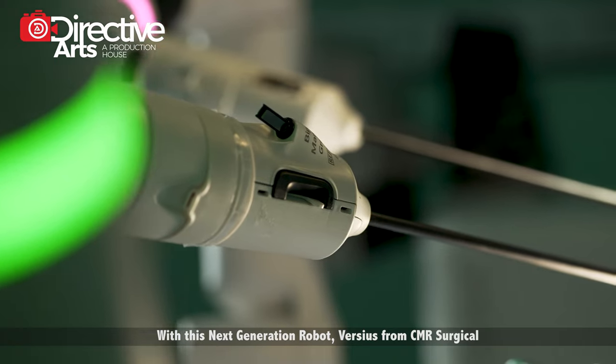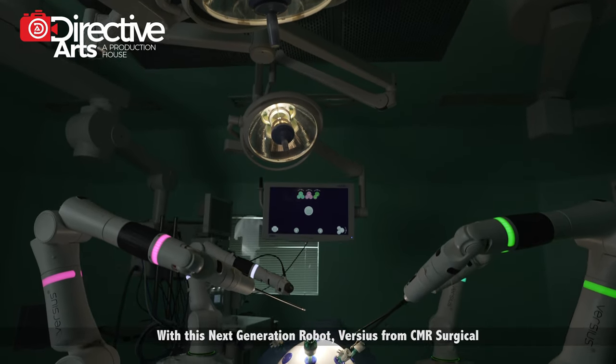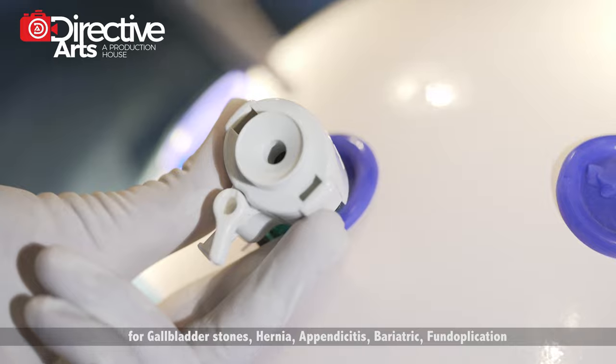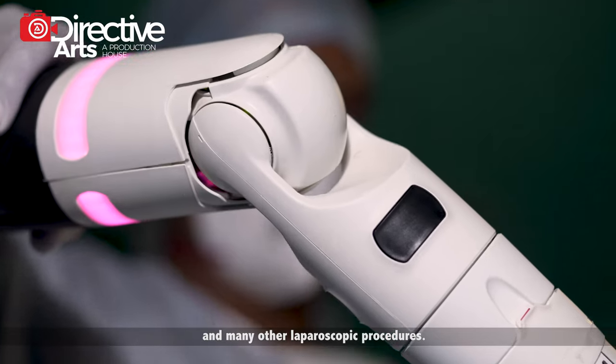With this next generation robot Versius from CMR Surgical, we can now extend the benefits of robotic surgery to common surgeries for gallbladder stones, hernia, appendicitis, bariatric surgery, fundoplications, and many other laparoscopic procedures.